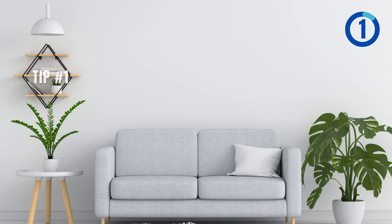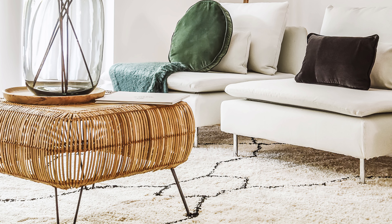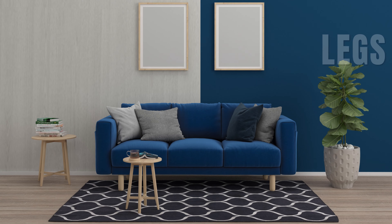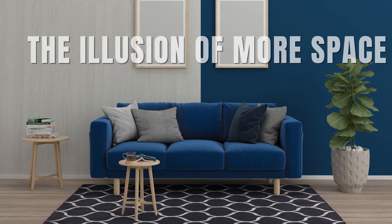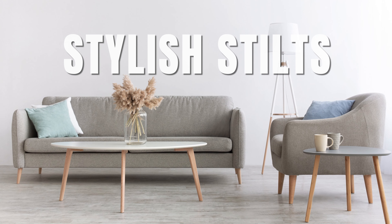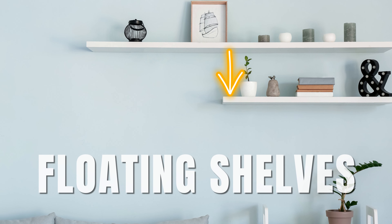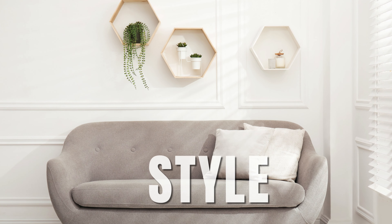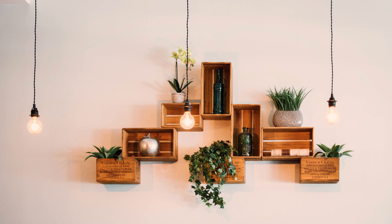Here's your first tip: opt for a couch with slender legs and consider installing floating shelves for style. When dealing with a small living room, bulky furniture should be avoided. A sofa with slender legs can be chosen to create the illusion of more space — think of it as stylish stilts for the room. Additionally, space can be maximized through the use of floating shelves, such as one installed above the couch. This approach offers a combination of style and functionality, especially when shelves of varying sizes are stacked.